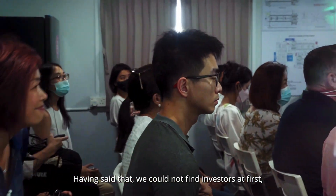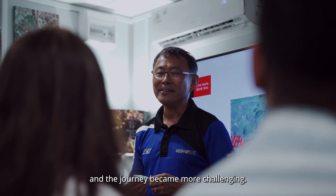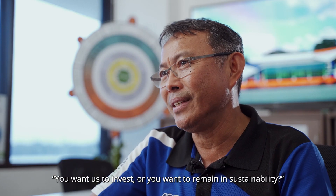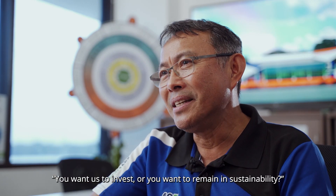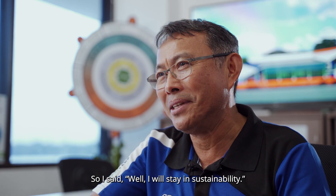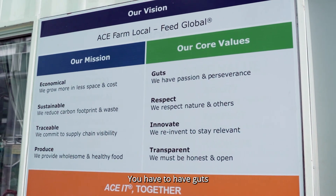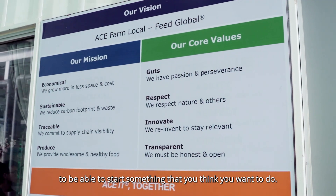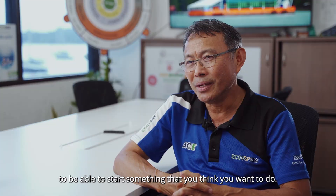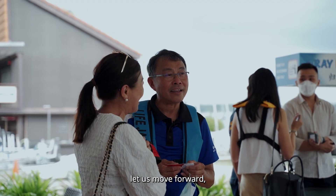Not being able to find an investor was the first challenge, and the journey became more challenging. They asked me: you have a choice — you want us to invest, or you want to remain in sustainability? So I said, I'll stay in sustainability. That's why one of our core values is called grit. You have to have guts to be able to start something you believe in. I'm thankful that our shareholders who trusted us let us move forward.